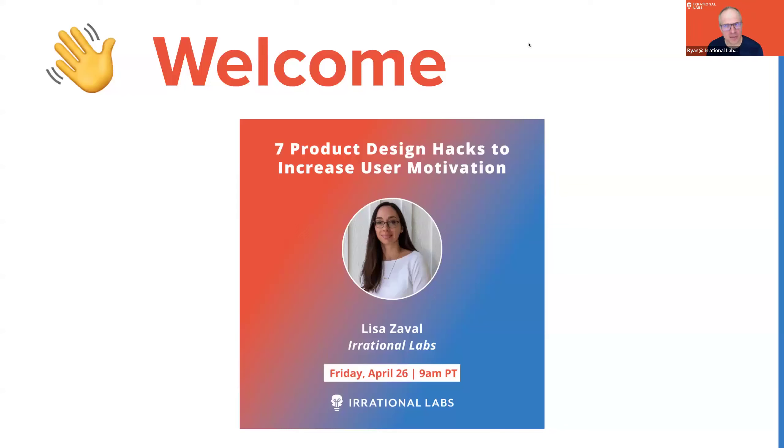Welcome. It's Friday — it should be Friday almost everywhere. If anybody is experiencing a Saturday, let us know in the chat. I know time zones are wild. So good to have you all here. I'm Ryan, I'm here with Bashire, our Irrational Lives fellow, and Lisa's waiting in the wings to blow your minds with design hacks to increase your user motivation. Please let us know in the chat where you're coming to us from today. It's Friday, April 26th here in the United States.